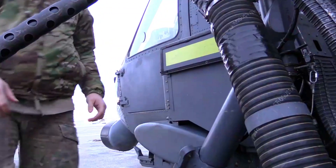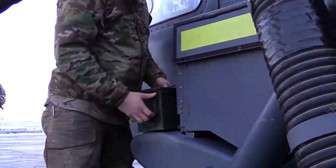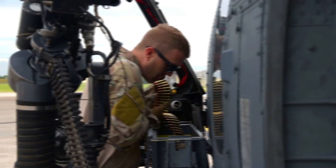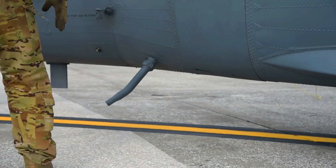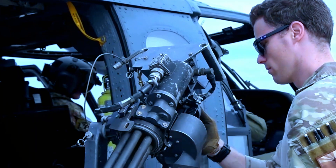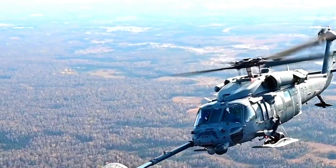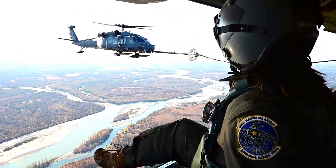The increased cruising range will enhance the effectiveness in carrying out rescue missions. One of the key innovations is the installation of an updated external fuel system, which allows the HH-60G to carry more fuel without reducing space for personnel or equipment. With this additional fuel capacity, the helicopter can fly further and stay in the air longer, providing a significant strategic advantage in search and rescue operations.